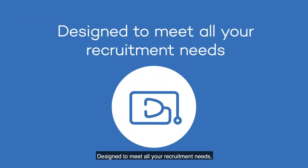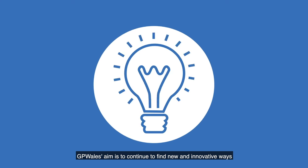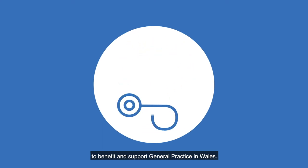Designed to meet all your recruitment needs, GP Wales' aim is to continue to find new and innovative ways to benefit and support general practice in Wales.